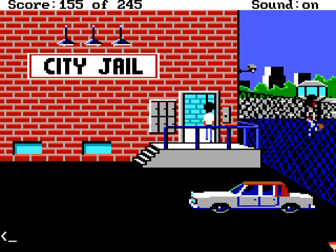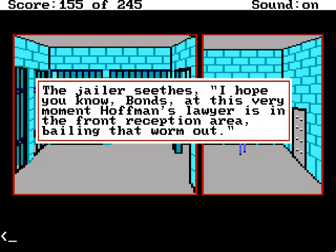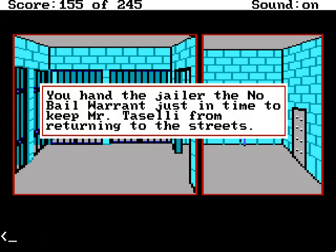Okay, let's hope we're on time. The jailer says: Hey, Sonny, come over here — I have something to tell you. I hope you know, Bond's, at this very moment Hoffman's lawyer is in the front reception area, bailing that worm out. Well, then we have something nice for you. You hand the jailer the no-bill warrant just in time to keep Mr. Tasselli from returning to the streets.